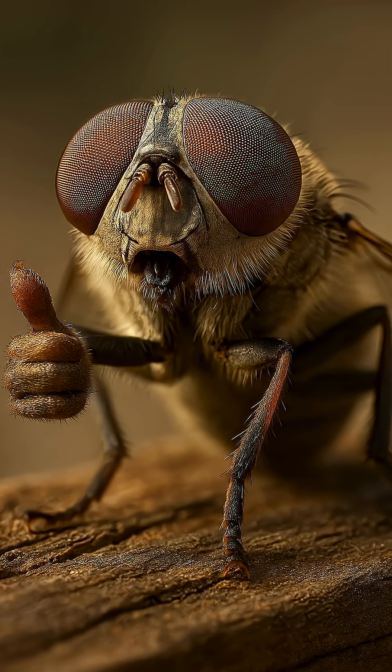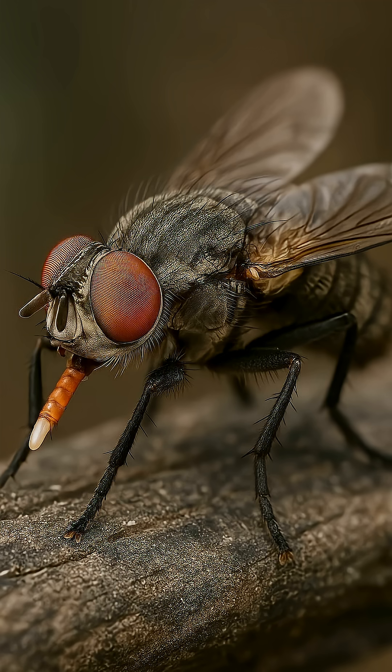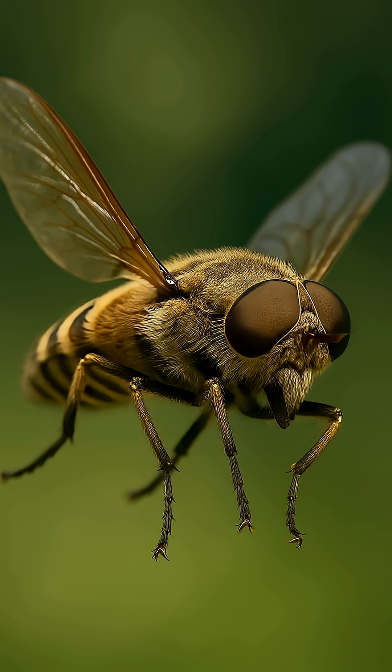Five unusual facts. 1. The female shoots eggs directly into the skin. 2. Horseflies fly up to 50 kilometers per hour, almost like a scooter.